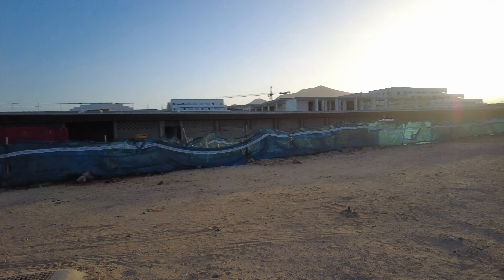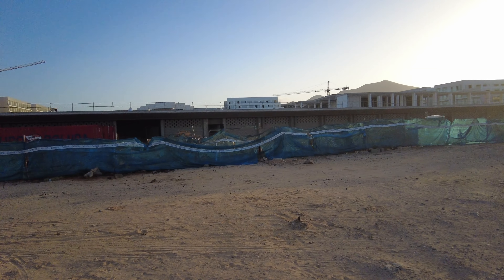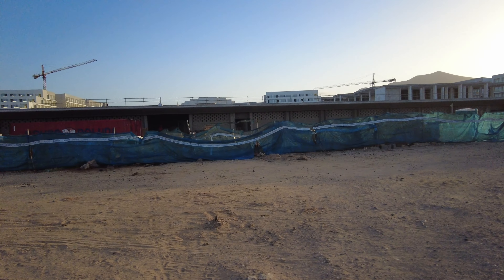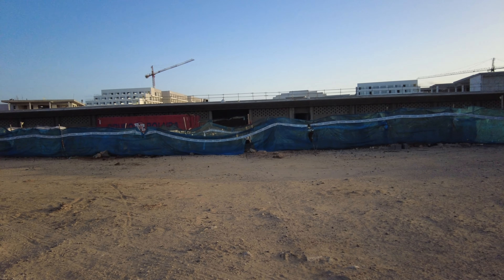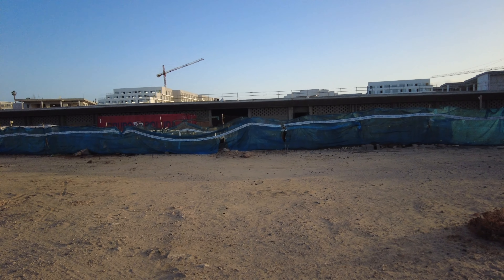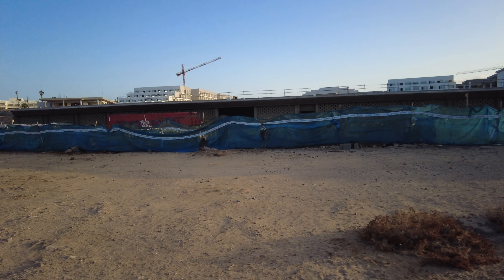I was going to stick the camera over there but as you can see these locales block the view of the hotel — they're quite high now. Before, you could see the hotel in the background.